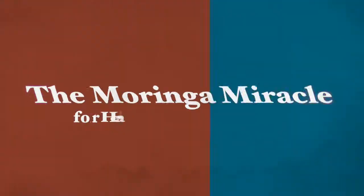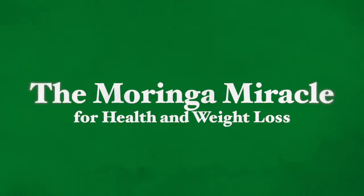Hello, this is Gali Goufarb and thank you very much for joining me here today. Today I'm going to be talking about the Moringa miracle for health and weight loss.